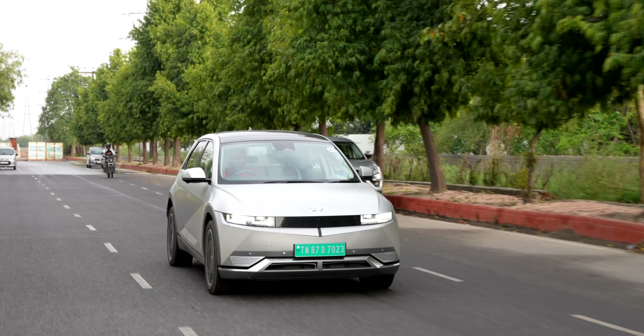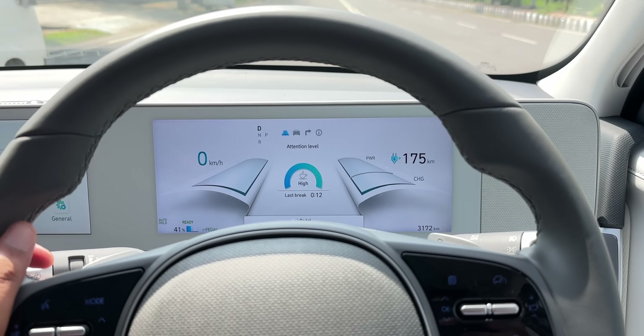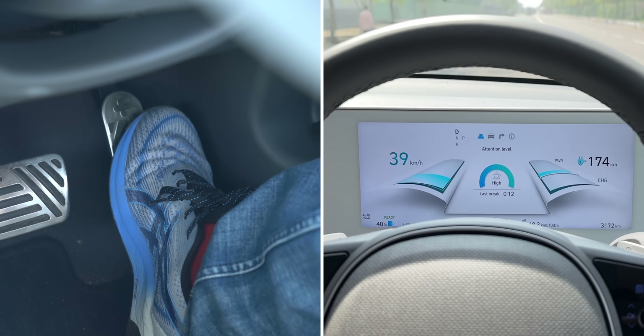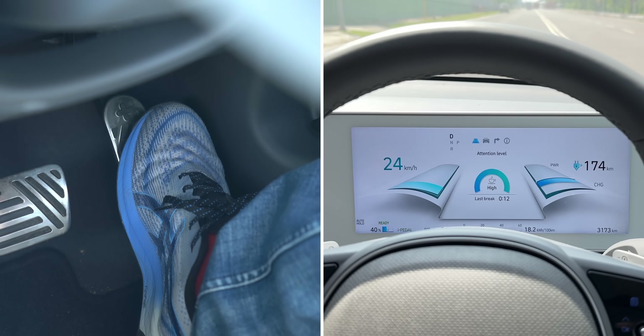One of the coolest features is that you can drive without hitting the brake pedal at all. You long-press the right paddle to set the car to i-Pedal mode, which relies on smart regenerative braking. All you need to do is use the accelerator pedal — the moment you lift your foot off, the Ioniq will brake. It's a really interesting feature.